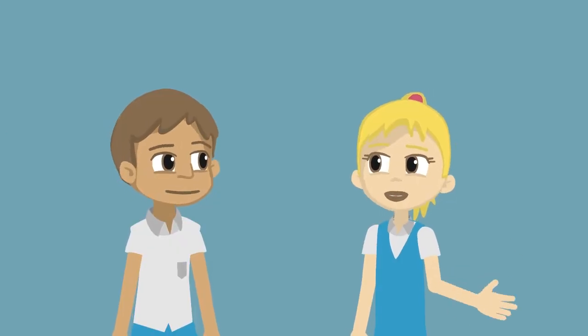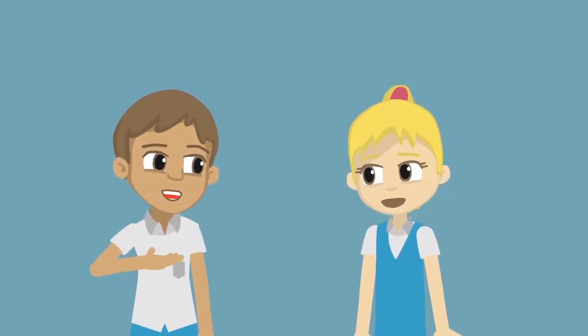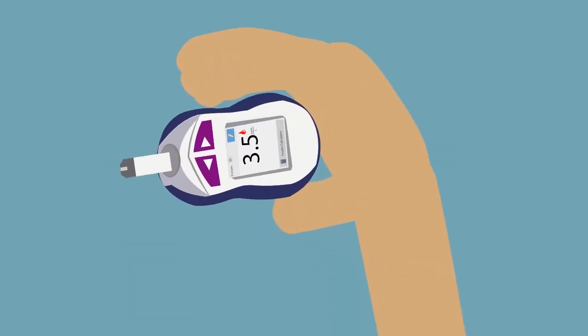How often do you test? I test my blood glucose levels several times a day, and if I have a high or a low reading, I need to tell an adult.